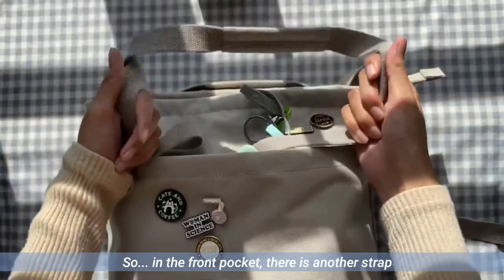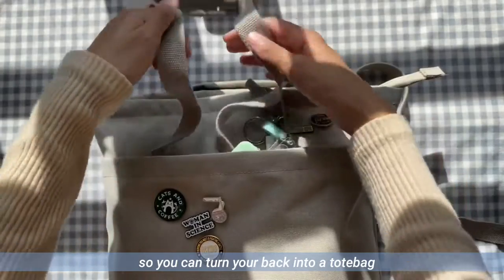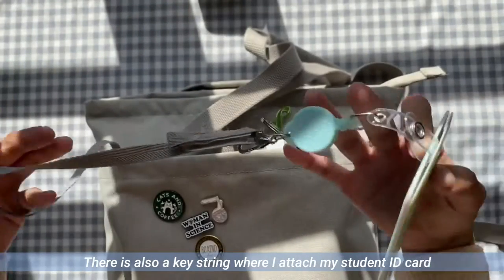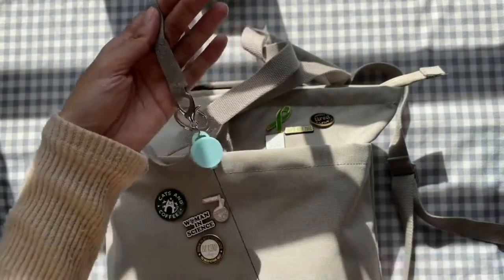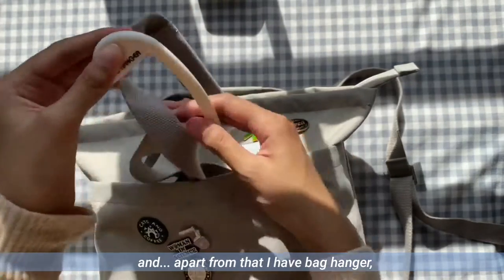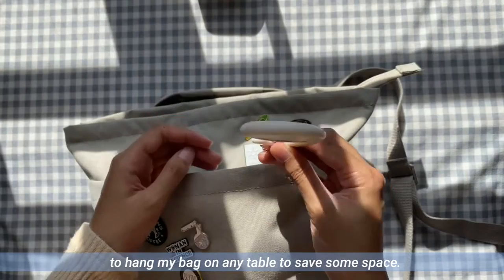In the front pocket, there is another strap so you can turn your bag into a tote bag. There is also a key string where I attach my student ID card for easier access, and apart from that, I have a bag hanger to hang my bag on any table to save some space.